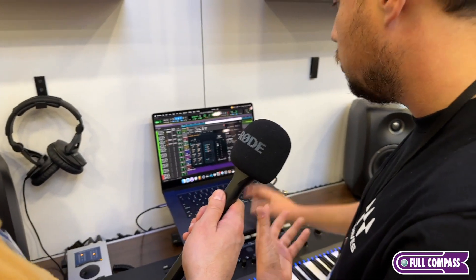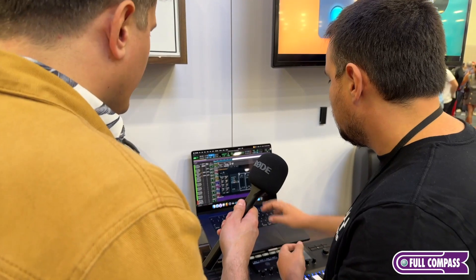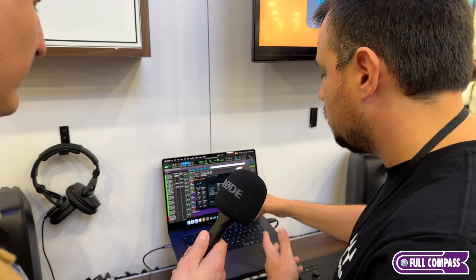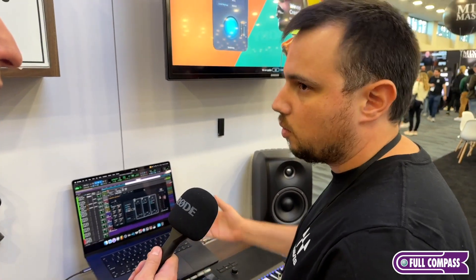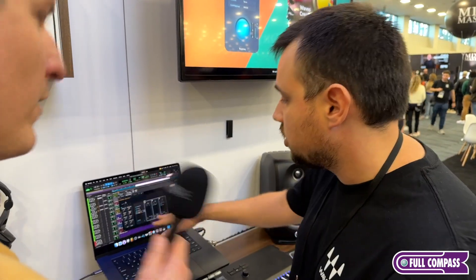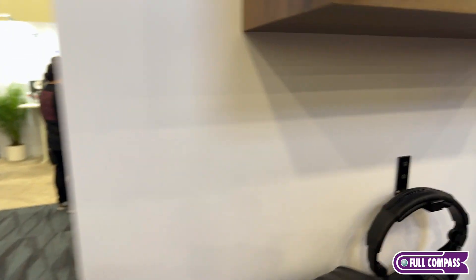Studio Rack, if you don't know, also has parallel processing capabilities. So if you want to do parallel processing setups, you don't need to worry about buses and auxes — just do it within Studio Rack. You can have up to eight or more paths — well beyond what you would ever need.